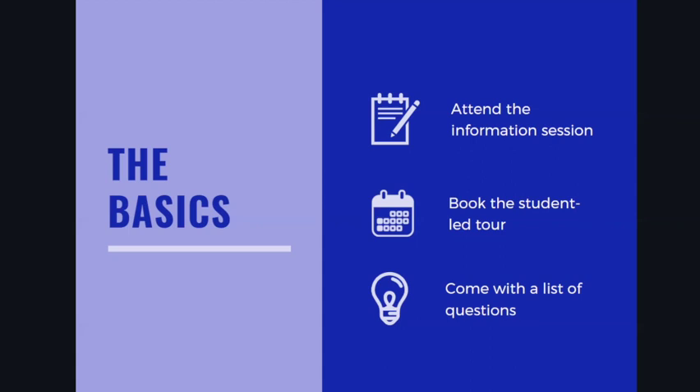So if you only have time in your day for one, I would take the student-led tour for sure. Also make sure that you come with your own list of questions. I want you to have an understanding of what it is you are hoping to find out when you step onto this campus.